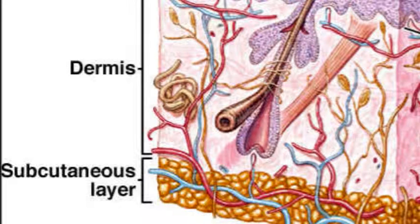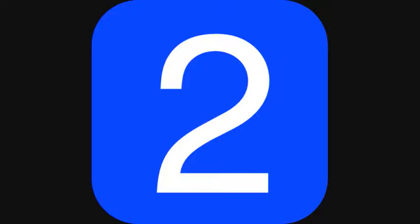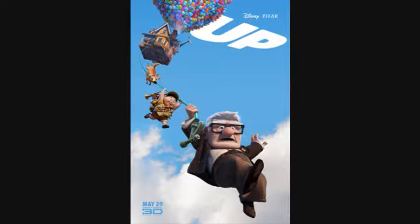The middle layer, called the Dermis, is made of an irregular connective tissue. This tissue is made of two layers. The upper layer, called the papillary layer, is made of areolar connective tissue.